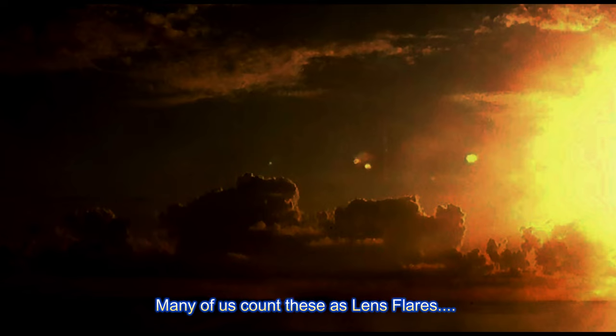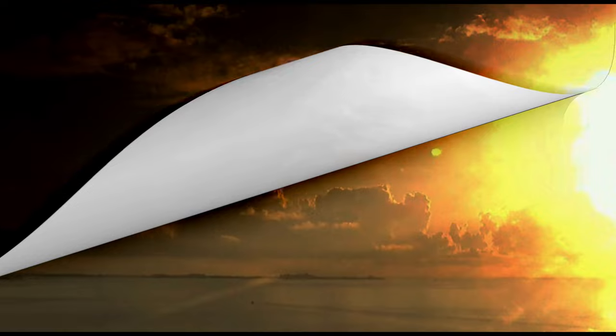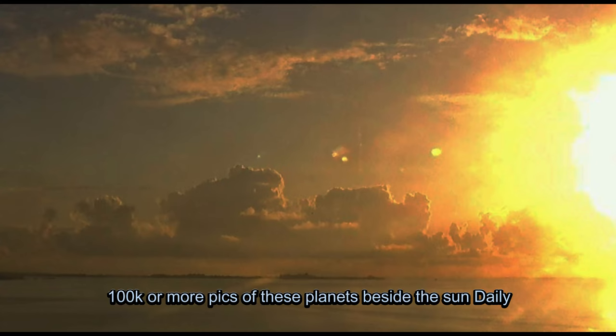What you're looking at is a series of planets. Many of us count these as lens flares — but they're not. You see up in that upper cloud there, that's like the OCG obstacle across the group. I pull out and take the filter off of it and just say, oh, lens flare. There are some lens flares, but this is not a lens flare.